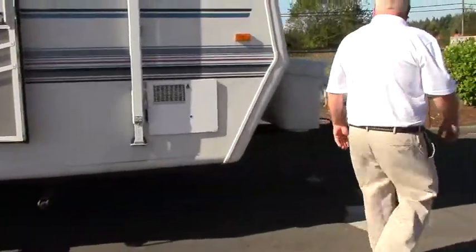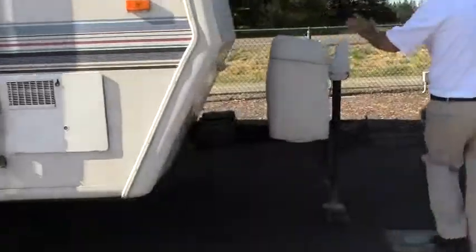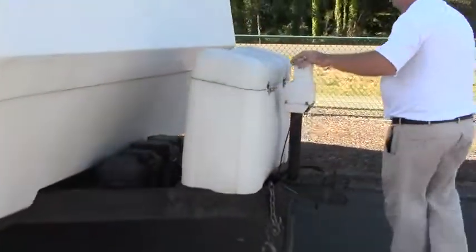Around front, we've got a power jack. Get where you're going, get it off the coach, get it off your truck in a hurry.